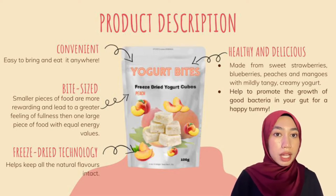Our yogurt bites aren't just limited to being healthy snacks. You can also stir them into a drink for a pop of creamy, fruity flavour, or use them as a topping for your breakfast bowl.